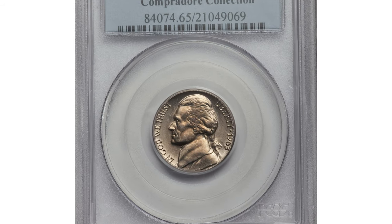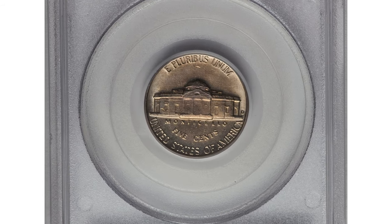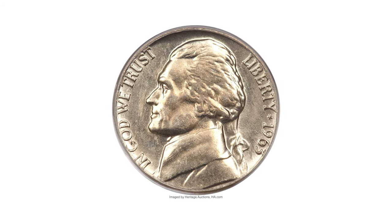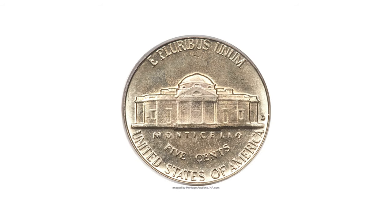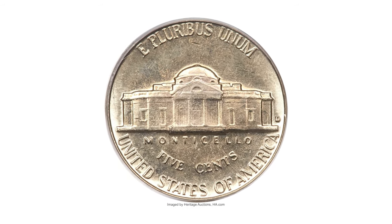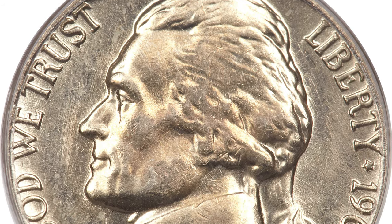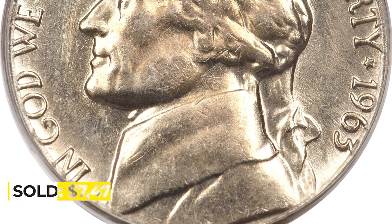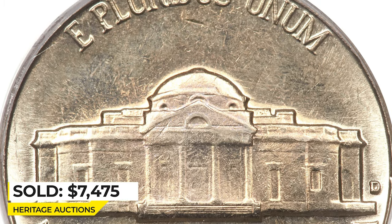Here is a 1963-D Jefferson nickel in MS65 with full steps — a reflective gem with exceptional eye appeal on both design sides. Both sides have light gold toning with slightly reflective fields. Highly elusive with full steps in superb gem condition, it sold for $7,400 at Heritage Auctions.